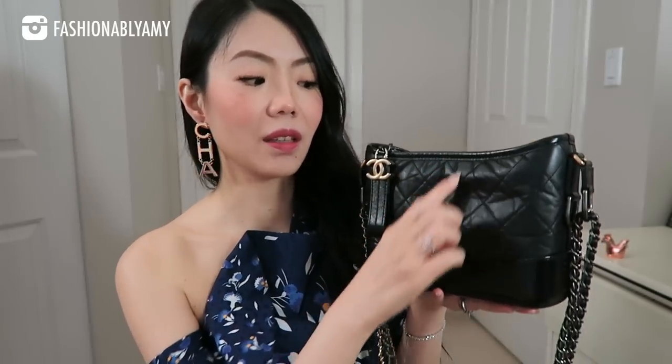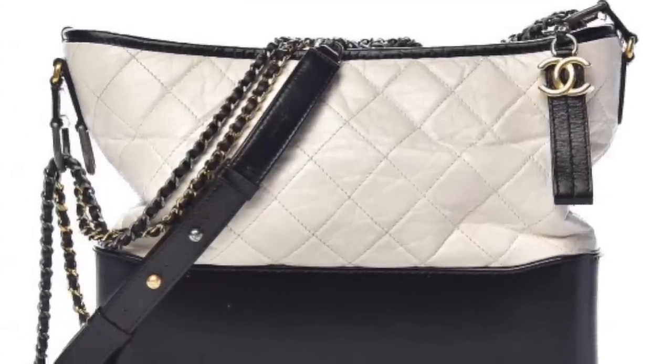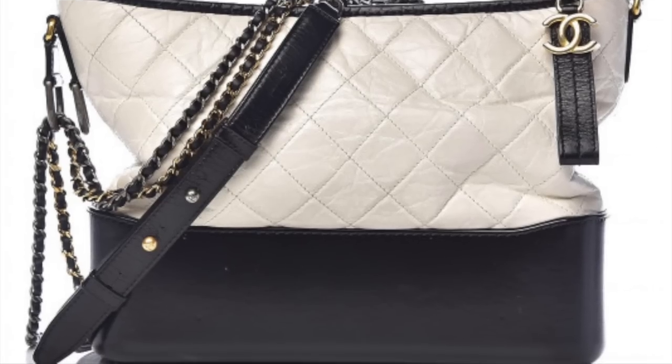The reason why I prefer the small size is because there's less area for sagging to happen in the distressed calfskin. It's physics and a weight issue — the bigger the bag, the more area of this material, which is distressed, soft, and not structured, to sink in. That is part of the design. There's nothing wrong with that, but just keep that in mind if this is something that will bother you.